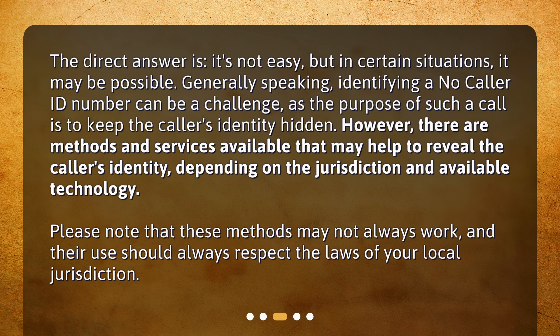However, there are methods and services available that may help to reveal the caller's identity, depending on the jurisdiction and available technology. Please note that these methods may not always work, and their use should always respect the laws of your local jurisdiction.